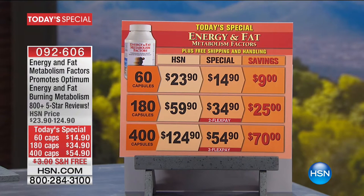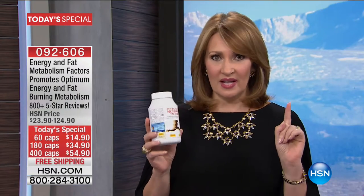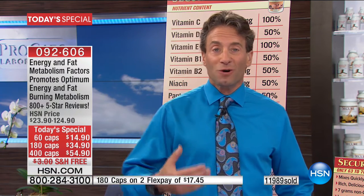The savings on Energy and Fat Metabolism Factors are significant. It comes in a 60, 180, or 400-cap supply. The today's special price is shown — you're saving $70 off the big one. Energy and Fat Metabolism is Andrew's number one top-selling weight loss product. These two products work hand-in-hand, really about weight management and having the tools. It's designed to support you when you're making the proper decisions — not a quote 'weight loss product' but a support tool.